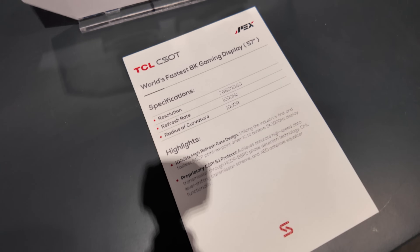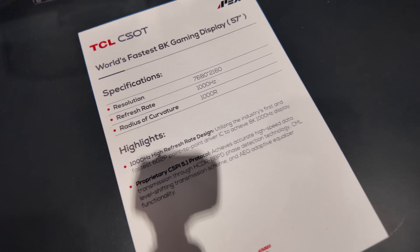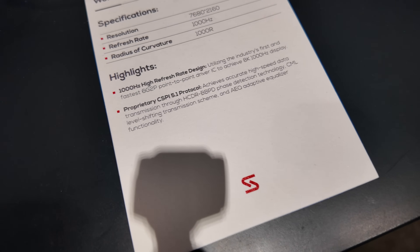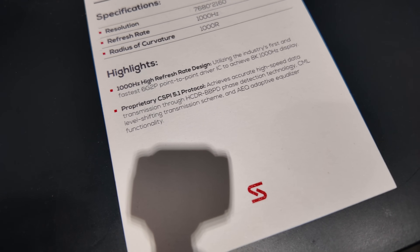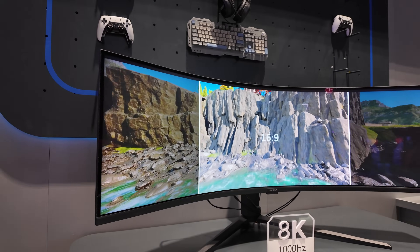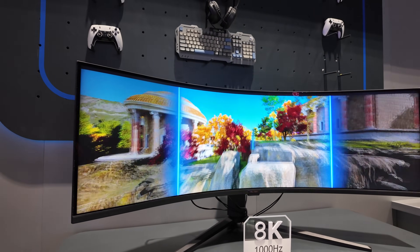This is the world's fastest 8K gaming display — a monitor running at 1000Hz using a proprietary CSPI 5.1 protocol.